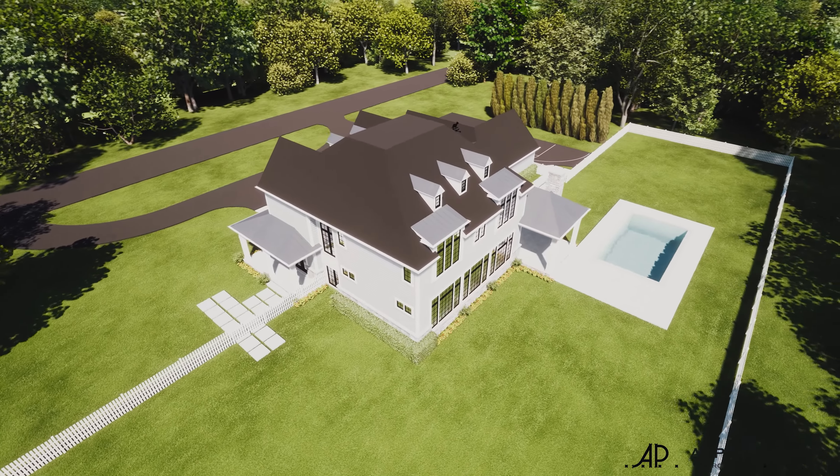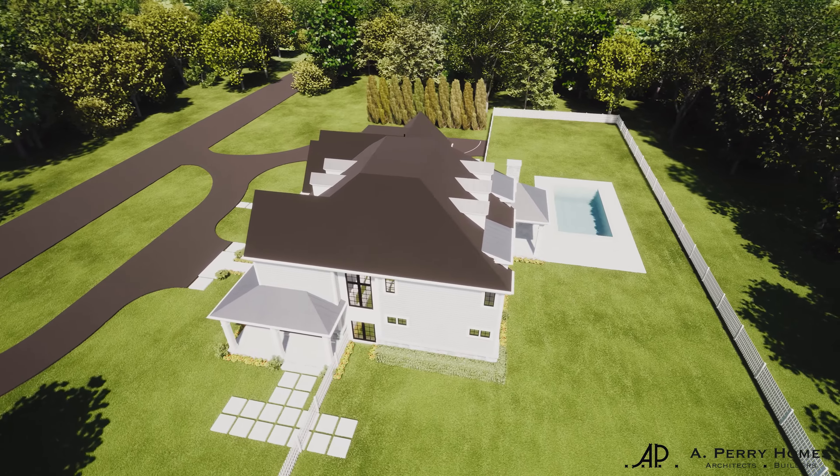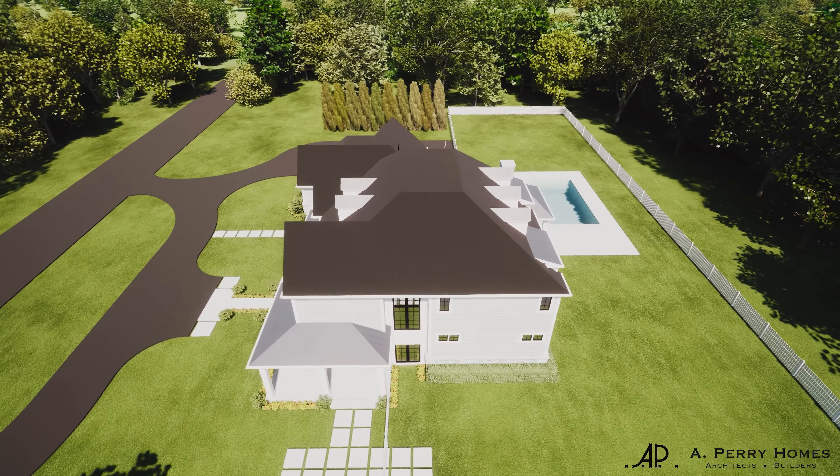At the second meeting we present to them a fully cohesive design that shows them what our interpretation of their dreams are.